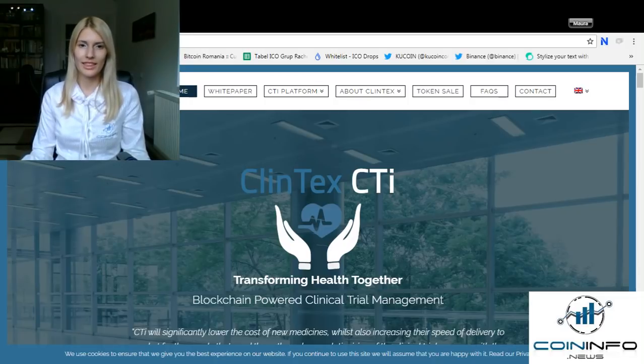The Clintex Clinical Trials Intelligence Platform, or Clintex CTI, will vastly improve pharmaceutical companies' operational and clinical effectiveness in setting up, conducting, overseeing, reviewing, and meeting regulatory standards for clinical trials.